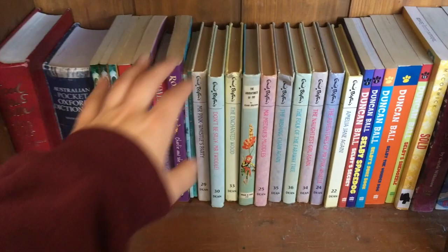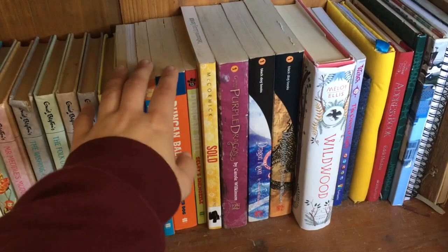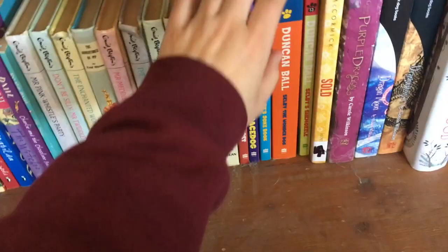Next we have a bunch of Enid Blyton. He's mostly well known for The Folk of the Faraway Tree, if you've heard of that book. Just more kid books here that I want to give to my kids when I'm older. Next we have one of my favorite authors as a kid — Duncan Ball. The Selby series was based on this dog that could talk, sort of like Toy Story style. I specifically loved Selby the Wonder Dog — that was my favorite.